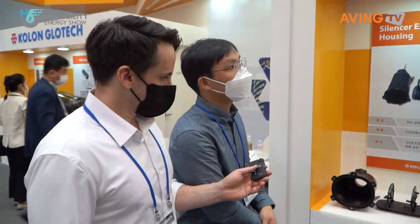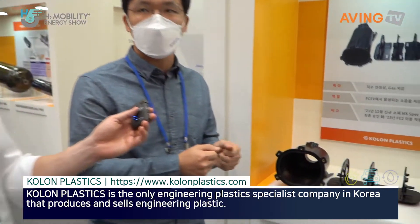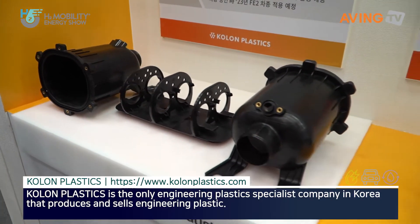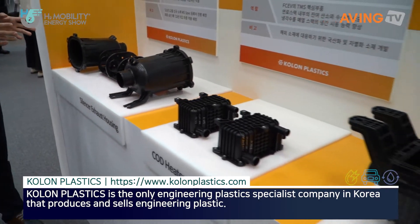My company deals with plastic materials mainly. In the main part, we have polyoxymethylene materials and have cut down 50% of these. We provide plastic materials. So, will you explain this product?